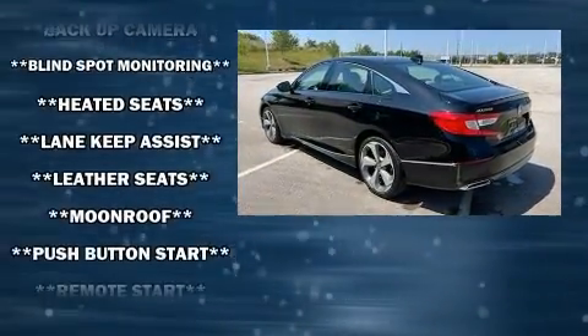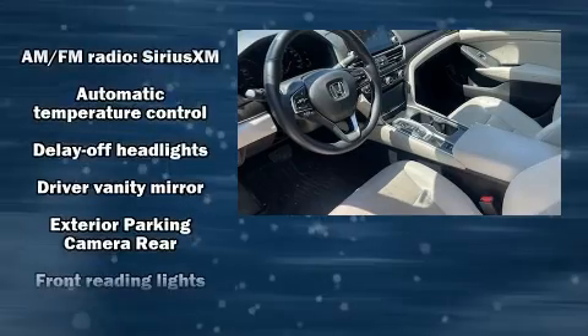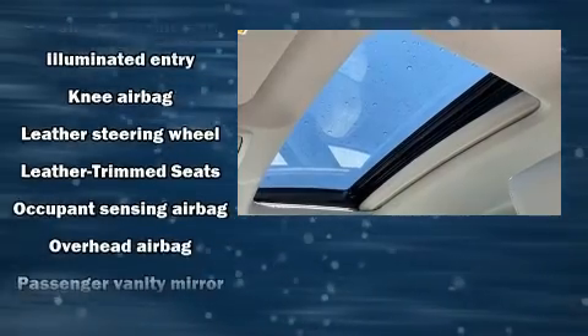Honda also prioritized safety and security with features such as dual front impact airbags with occupant sensing airbag, a security system, and four-wheel disc brakes with ABS. Brake assist technology provides extra pressure when applying the brakes.